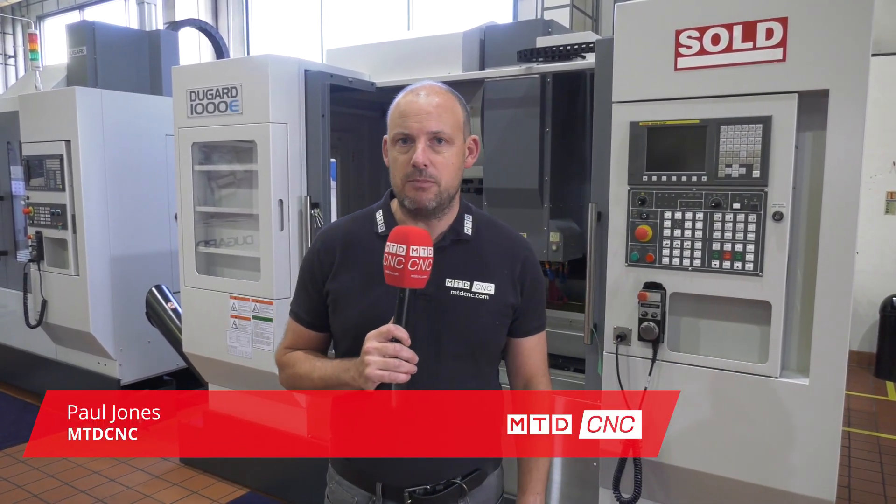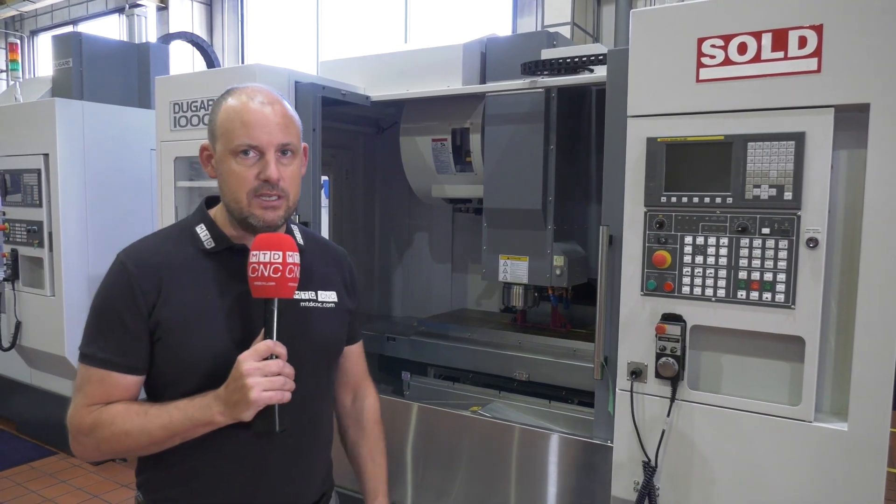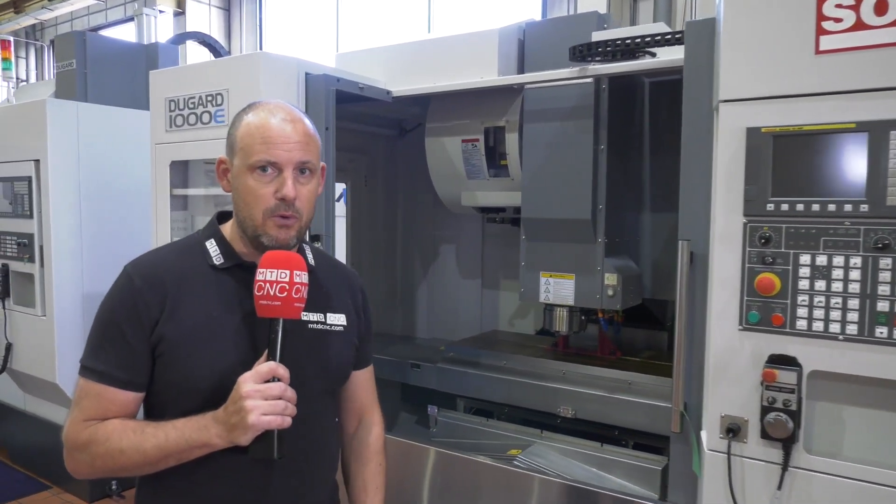Are you looking for a machining center labeled as incredible value for money? That's what Dugard say about their 1000E machine, which you can see behind us here. We're down in Hove today at their headquarters — this machine is in stock amongst others. They bring a lot of these machines in because they sell pretty quickly, as you'll see with the sold stamp on the top of this one.